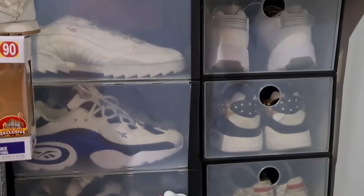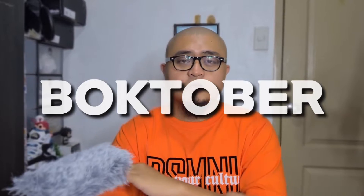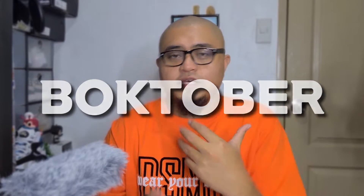My name is Rai Iqatar, and welcome to the channel. If you're new here, please subscribe and hit the bell icon for future updates. Let me share with you right now the top 10 Reebok pairs that I regret letting go from my collection. I'm doing Reeboks because it's Boktober — so happy Boktober to everyone who is into Reeboks. Without further ado, let's begin.